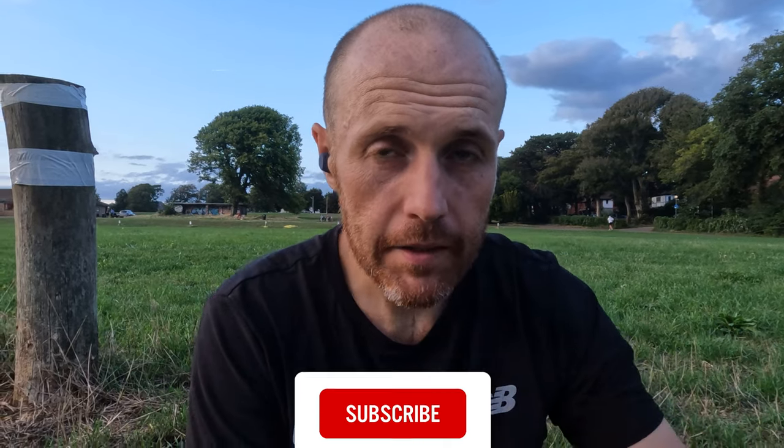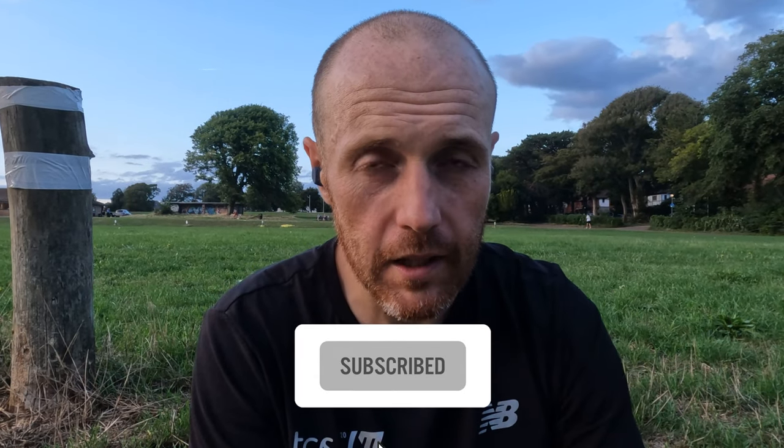I enjoyed that run and I'll report back with a full review when I get around to it. Thanks a lot for watching — don't forget to like and subscribe, click the bell icon, and check the channel for all our other videos on the latest road and trail shoes, running headphones, and watches. We also have a monthly podcast out at the end of each month — the link is in the caption below, and you can leave us a review on Apple Podcasts if you enjoy it.